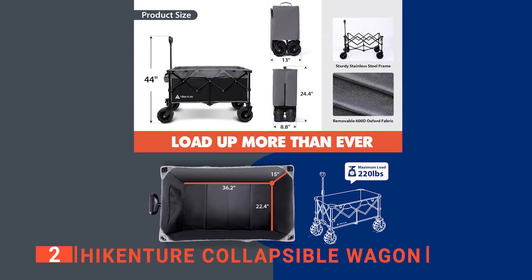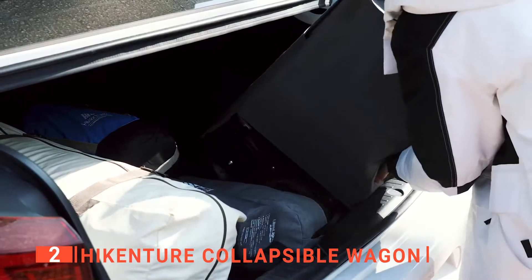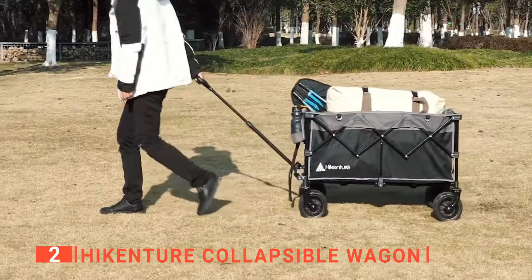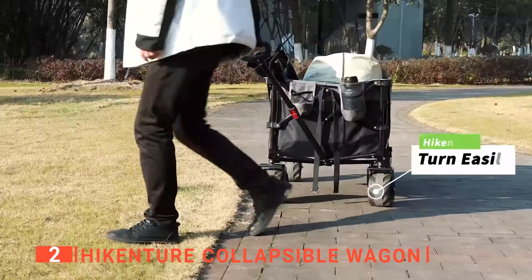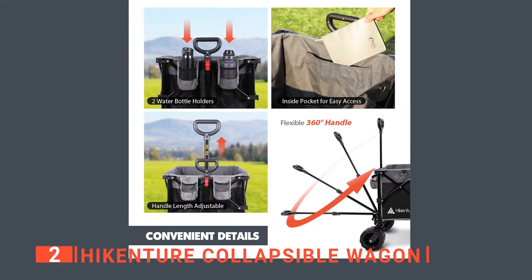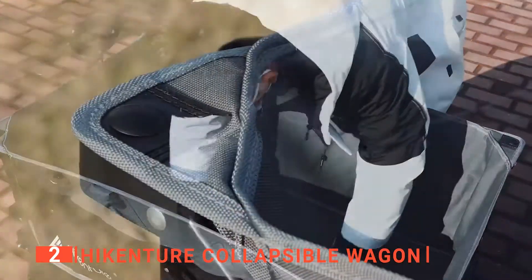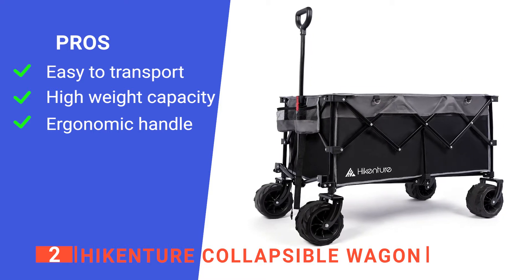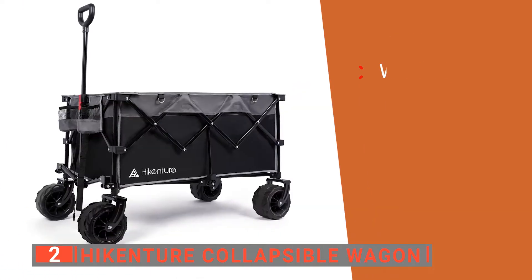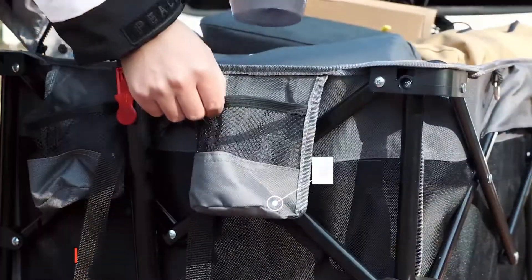The wagon folds down to just 13 by 8.8 by 24.4 inches, which is almost half the size of other wagons despite its larger capacity. The reduced folding size fits easily anywhere in your closet or in the trunk of your vehicle, and a practical storage cover is included for better protection. It is equipped with a flexible telescoping handle that comfortably fits people of different sizes, and the handle is adjustable in length, with 360-degree rotatable capability making the wagon super easy to pull, turn, and operate. Its pros are: it is lightweight and easy to transport, it has a large capacity making it ideal for camping, and it has flexible telescoping handles which are comfortable to hold. However, the zipper for the cover doesn't seem to be very well-made. The Hikensure collapsible wagon is a great tool for camping with family, friends, and even your pets.